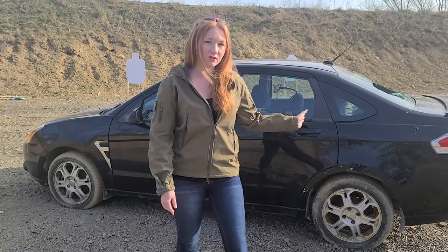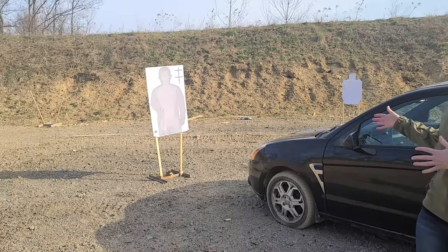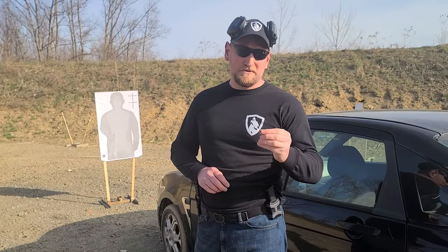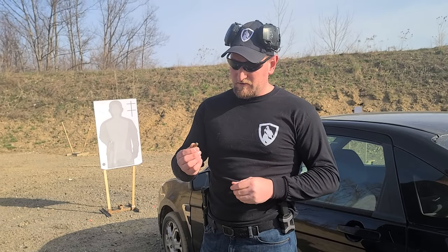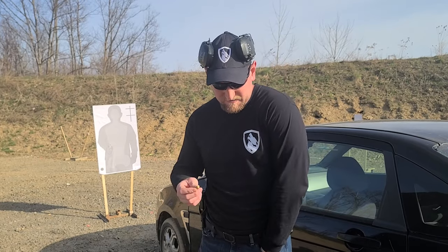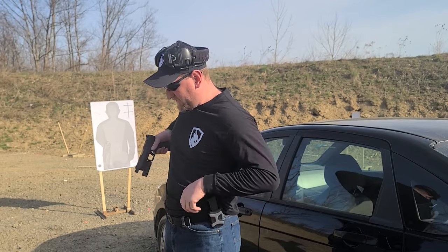We're going to shoot through the windshield and through the door. We have set up a target so you can see if it really makes any difference when you shoot through the glass. What we're going to be shooting today: a couple of defensive rounds — a Corbon nine millimeter, some Sig V-Crown, and of course regular round nose.